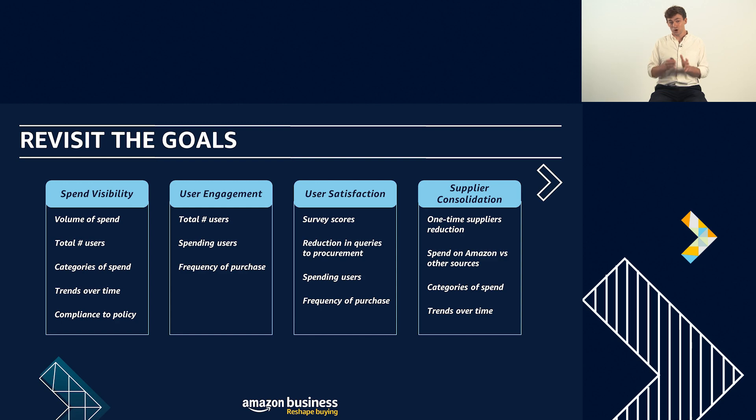Moving on to the third area: user satisfaction. This is a really key topic that many customers want to measure and often struggle to measure, even though it's one of their key goals. One of our enterprise customers sends out a very simple survey to their end users: 'How satisfied are you with Amazon Business, level one to five?' They want their users to choose four or above on average. A really simple way to start measuring user satisfaction in the business account.